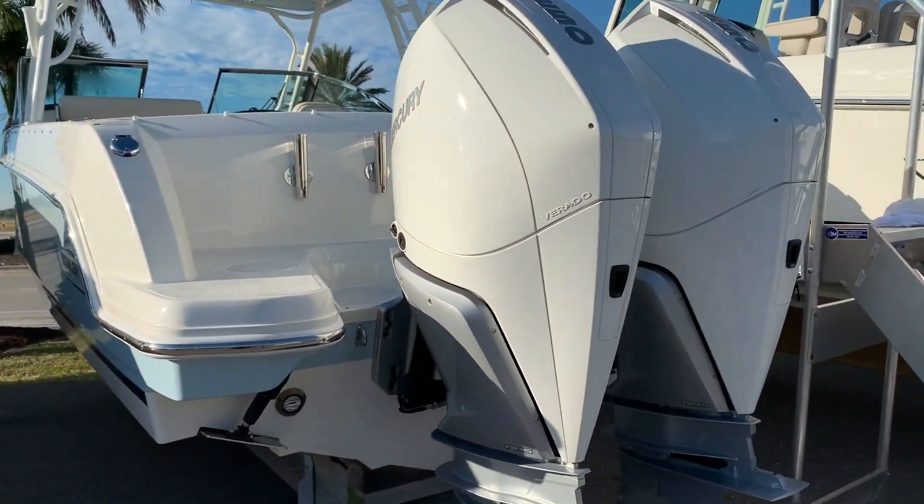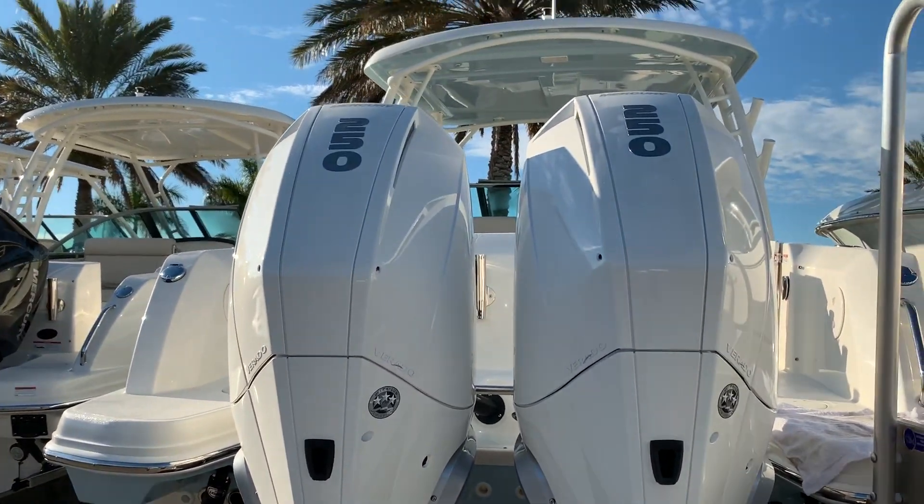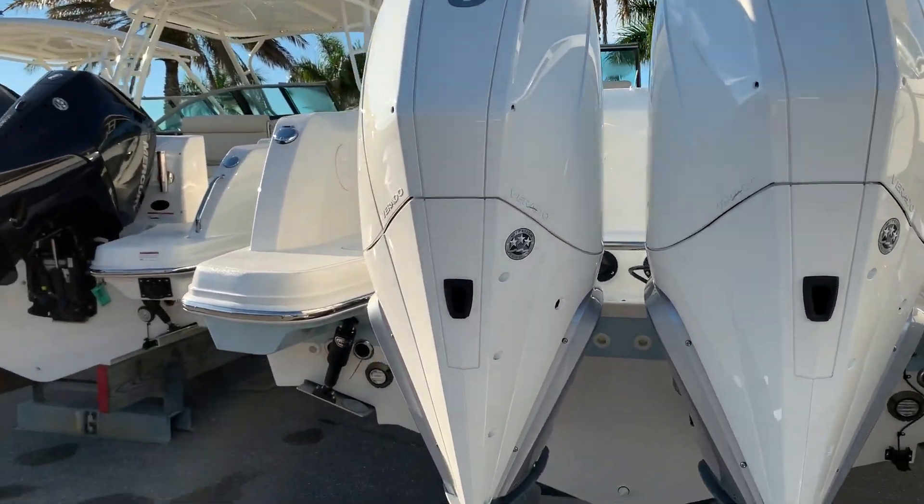This one has the new V8 Verados, 250 horsepower per side. The horsepower-to-weight ratio is great, and fuel economy is great on these.